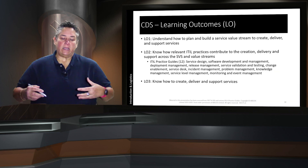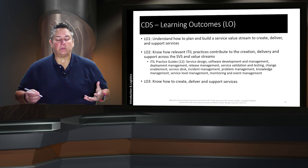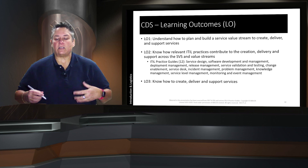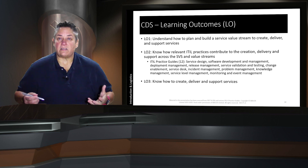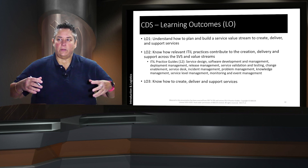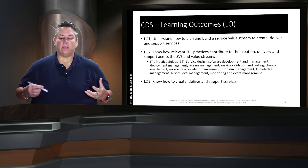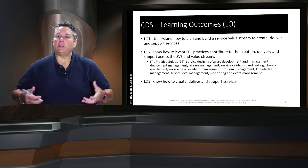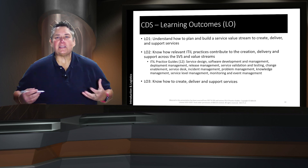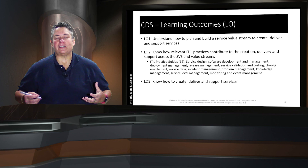The learning outcomes — there are only three. The first is to understand how to plan and build a service value stream to create, deliver, and support services. Learning outcome two is how relevant ITIL practices contribute to the creation, delivery, and support across the service value streams and the service value system — the twelve practice guides are listed there. The last learning objective is to know how to create, deliver, and support services. That is our introduction. When you come back, we'll jump into learning objective number one and start thinking about how organizations are structured and how they support the creation, delivery, and support of services.